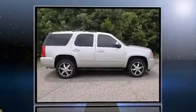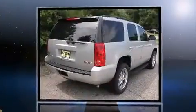Introducing the 2012 GMC Yukon. It features an automatic transmission, four-wheel drive, and a powerful eight-cylinder engine.